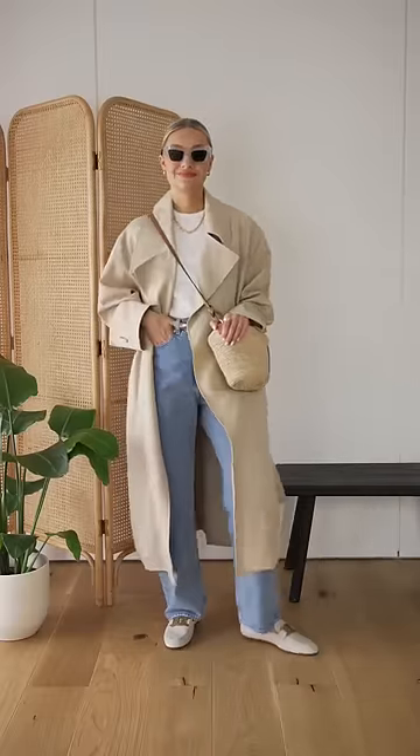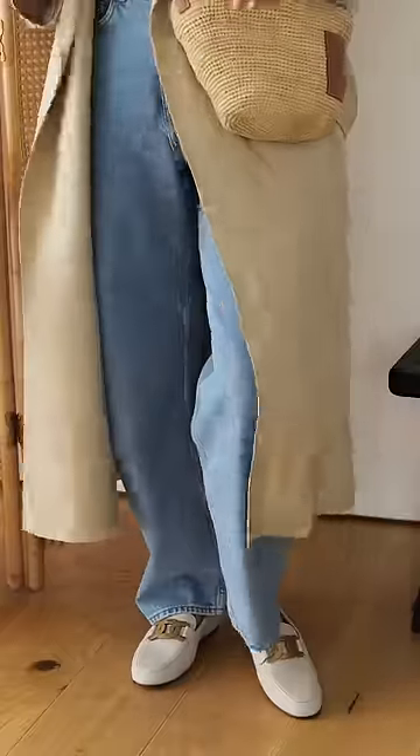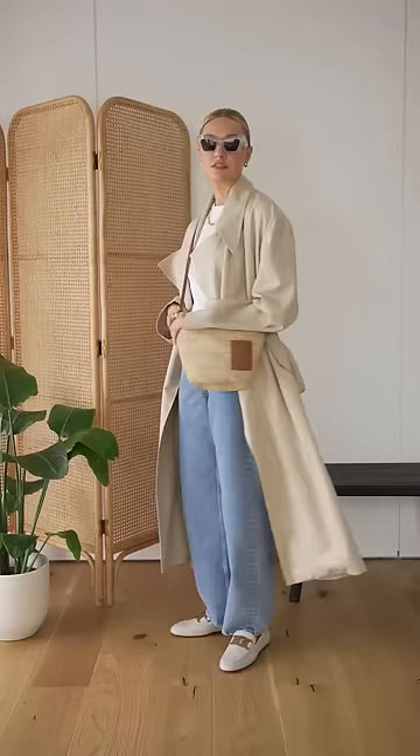Equally, the bag works well with relaxed looks. Don't be afraid to wear your raffia bags when you're not on holiday. Pairing with a trench coat and denim will help maximize your wardrobe, but also complements the relaxed style of the bag.